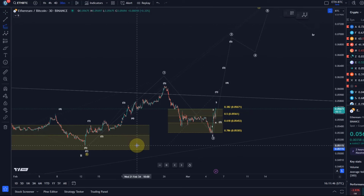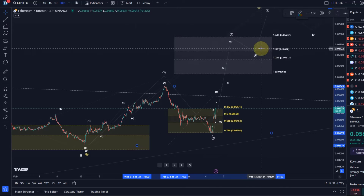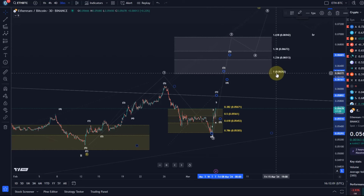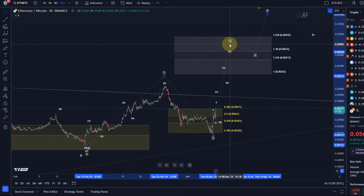Looking at the circle wave one and circle wave two, the ideal first target is the 1.38 extension, which is 0.0667 — that's the ideal first target for this wave three, though it can always go higher. The third of third typically targets the one-to-one ratio at 0.06, so that's what I'm watching here.